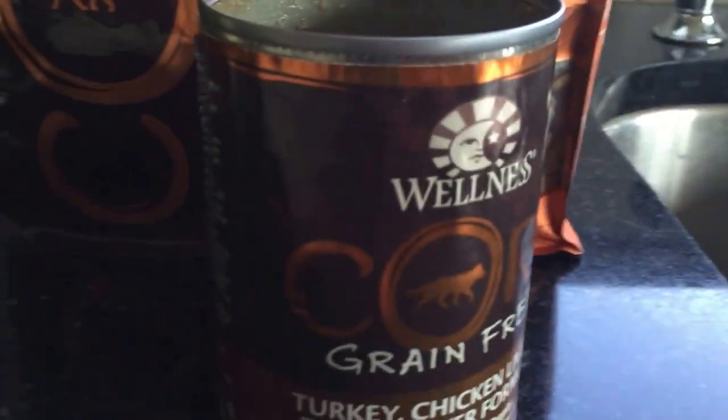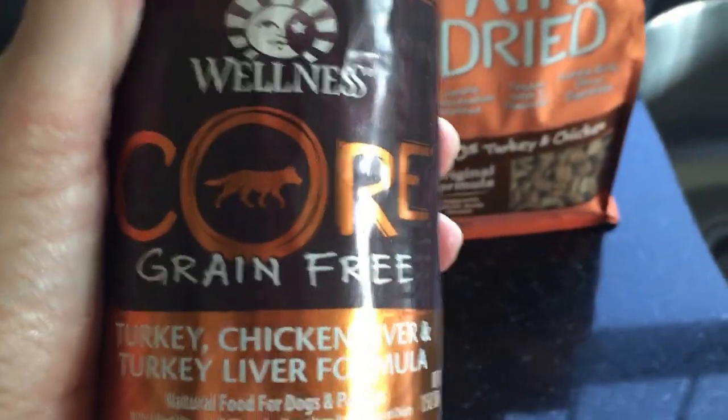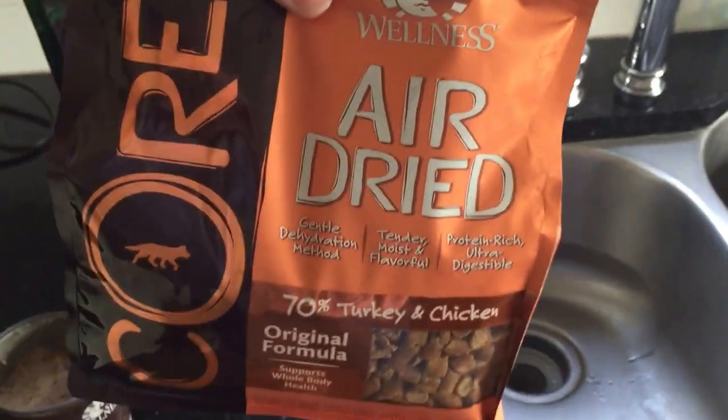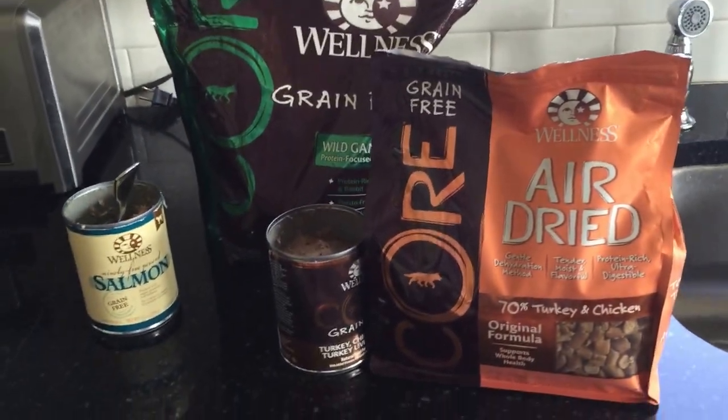This is what I gave Lele on top of her food. And she had this on top of her food. And she had this soaked in water as her food. That's a lot of Wellness.